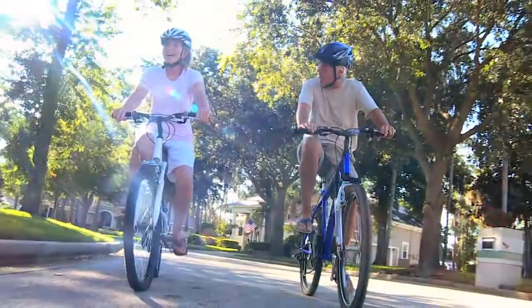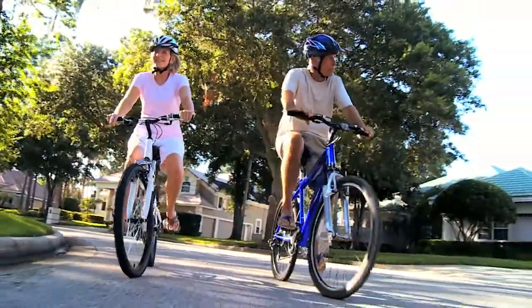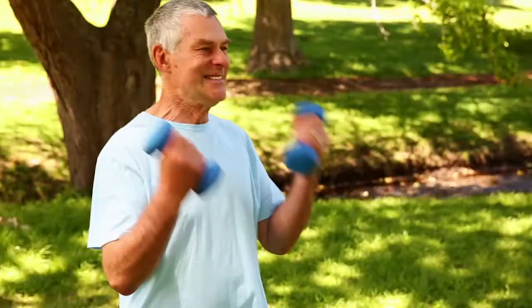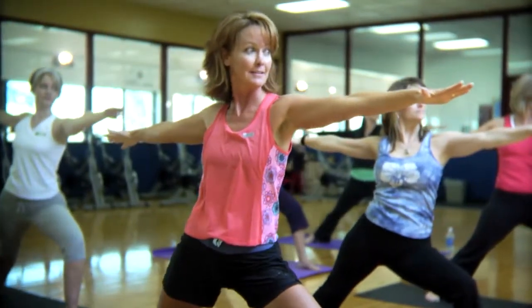Long-term benefits of bioidentical hormone pellet therapy include increased bone density, improved cardiovascular health, protection from Alzheimer's and arthritis, and some protective qualities for breast, uterine, ovarian, and prostate cancers.